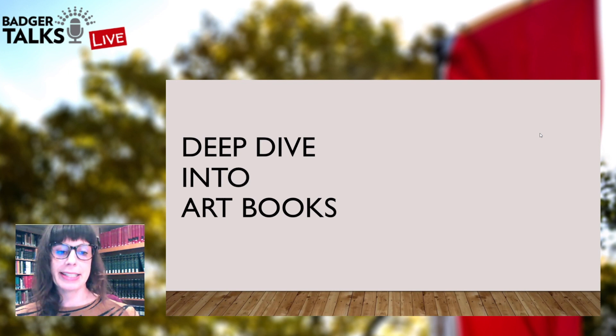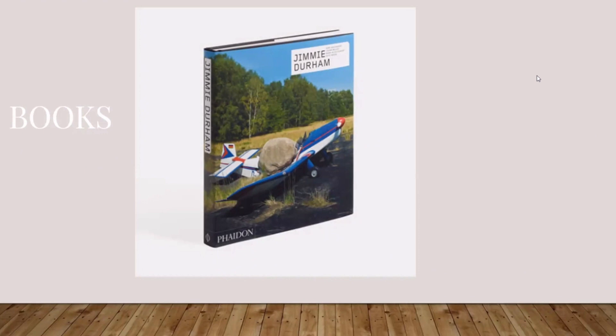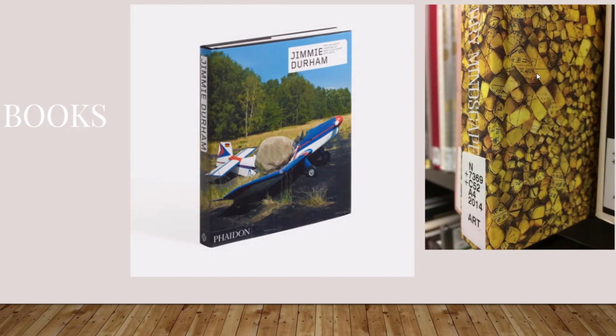So if you ever hear a librarian talk about a cage, they're not talking about a zoo — they're talking about the cage full of books. A lot of times when people find out I'm a librarian, they ask me with surprise if there are still books — which is not really something you should say to a librarian. It's true that a lot of material has moved online and we have more available via e-books or PDFs, but a lot of our holdings only exist in print.